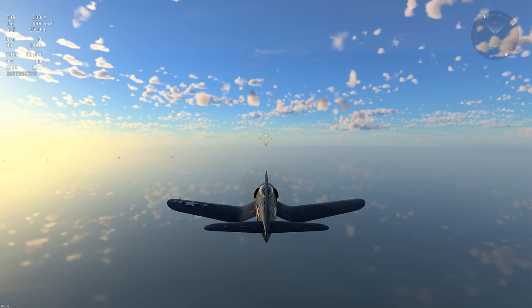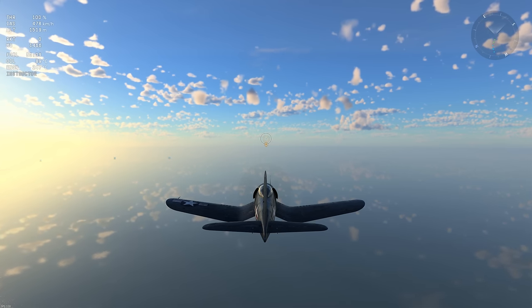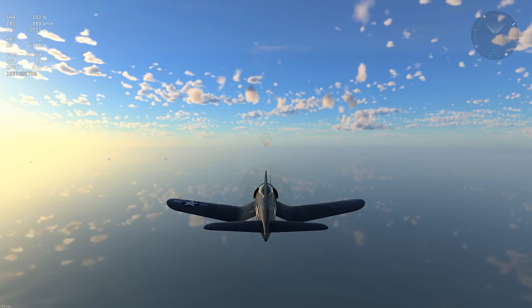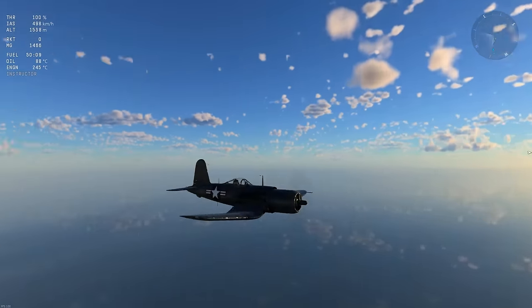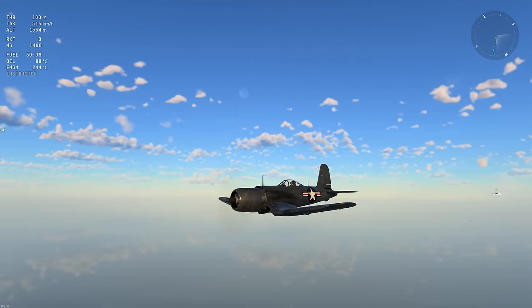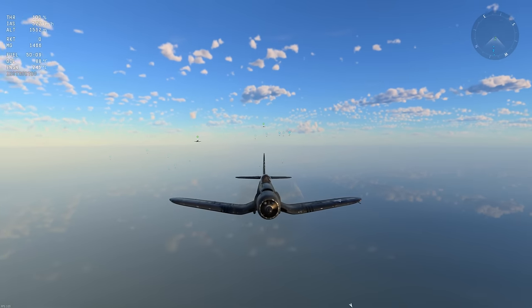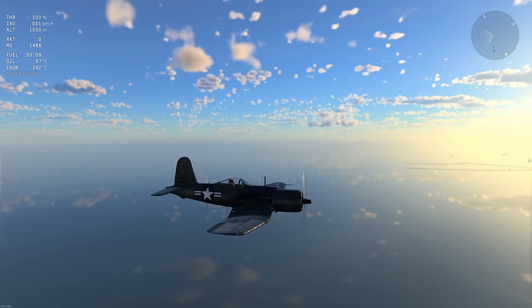Regarding the battle pass system, this vehicle is at Stage 50. The Matilda is at Stage 4, the boat is at Stage 38, and yes - this is Stage 50. It's 6.7 and ultra-rare. Apparently we can sell them on the marketplace too later on, which is another thing to worry about.